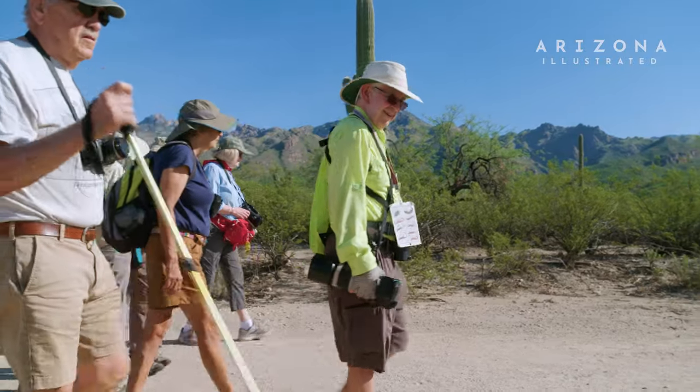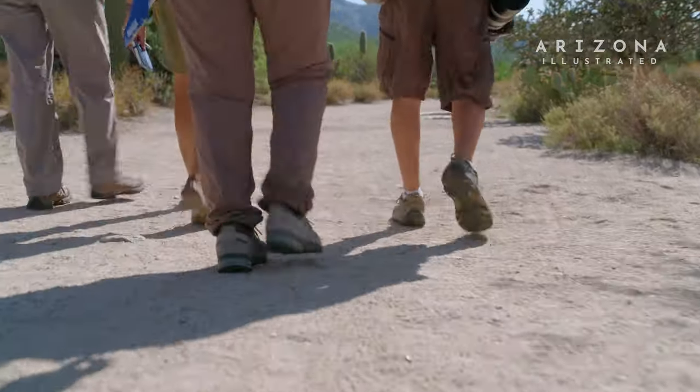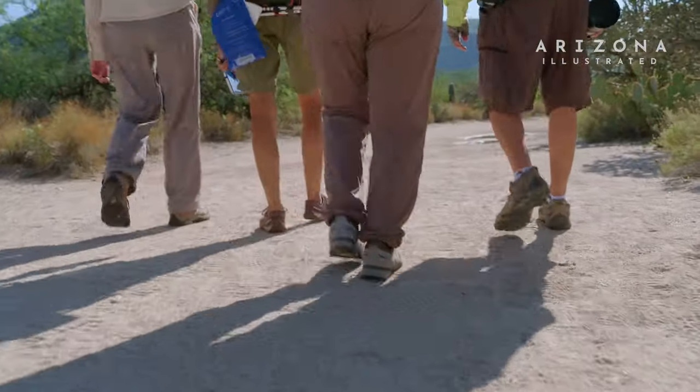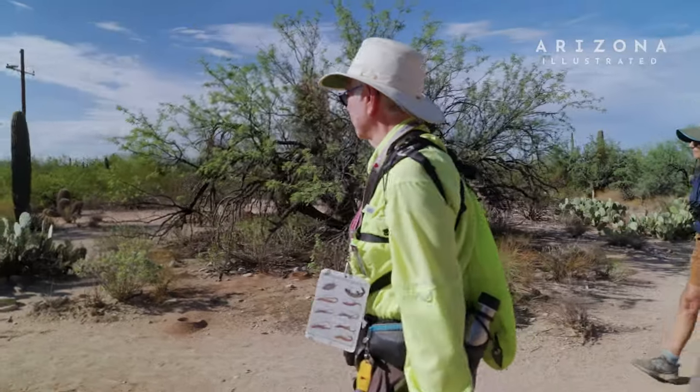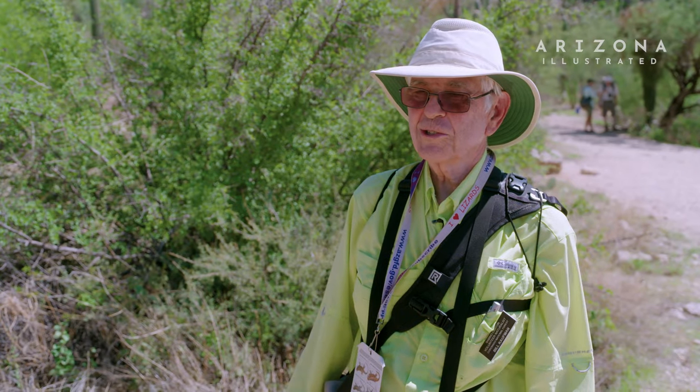Lizard walks happen the first Saturday in May, in June, in September and October, and sometimes also in July and the first Saturday in August, because that's when the lizards are out.